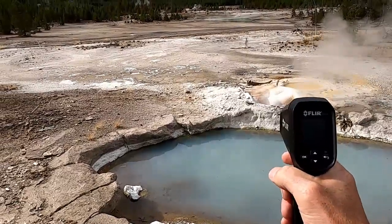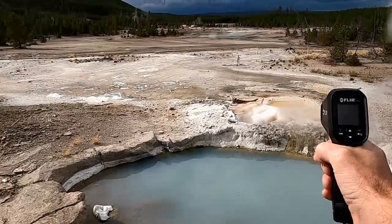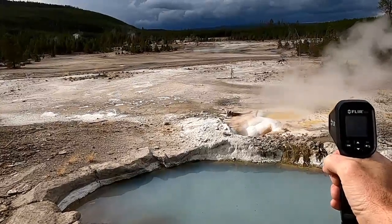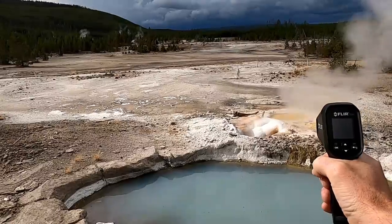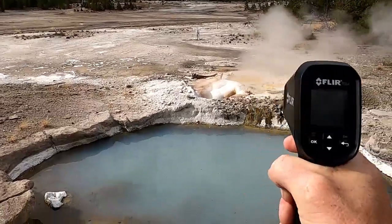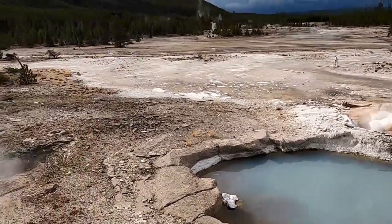I've got my thermometer here and we can get a quick reading on this geyser. During that pulse there it went up to about 140 degrees, and I'm standing maybe 15 feet away, so it's likely a little bit hotter than that at the vent. Very hot water coming out of these vents here.